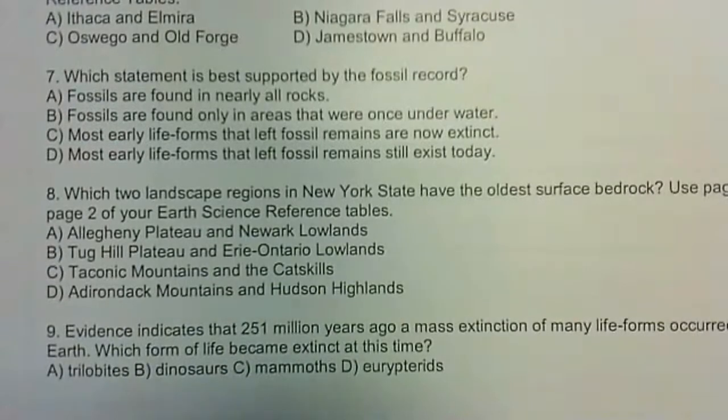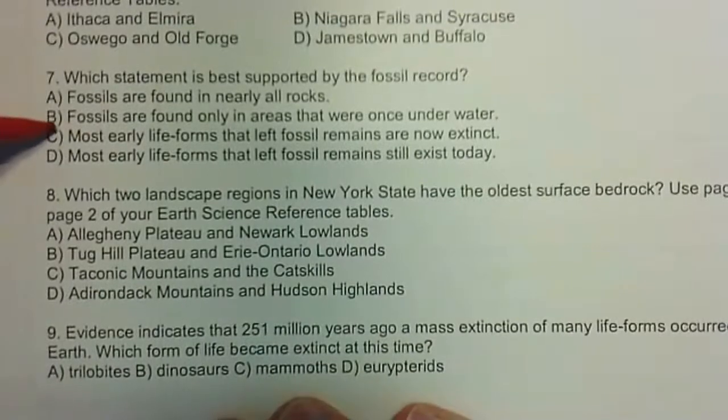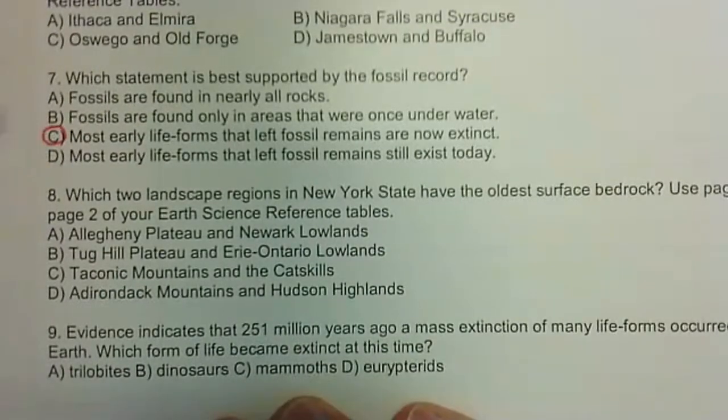Question seven: most life forms that have ever lived are now extinct. Most things that have ever lived on the Earth are now extinct.